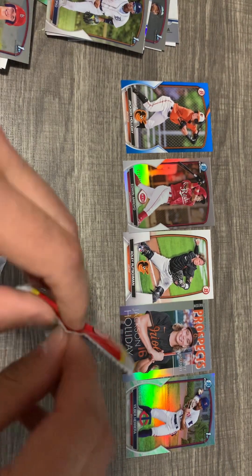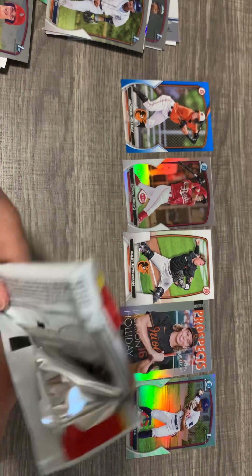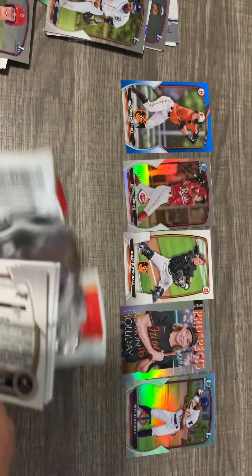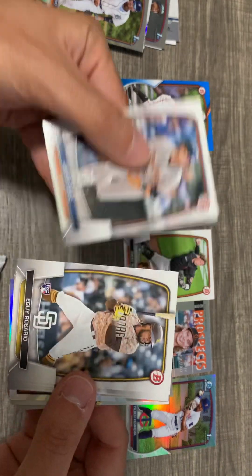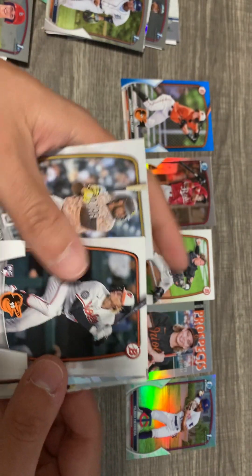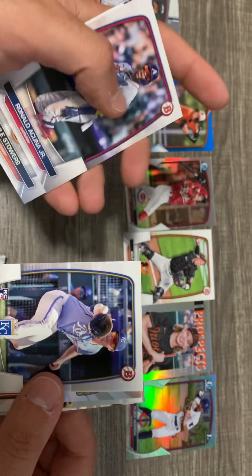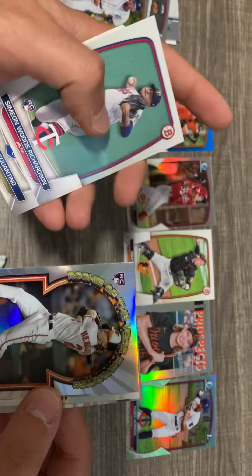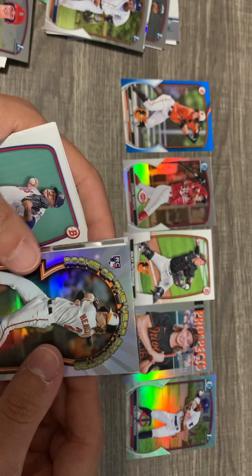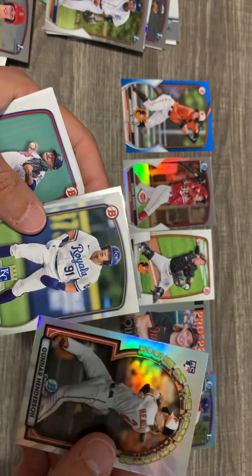Two more packs to go. I'm just too happy about the Jackson Holiday to focus. Where's that Drew Jones? Baez. Kyle Stowers, who's been called up a couple times for the O's and hasn't really done too much. Cuña, who's been fantastic this year — it's been a lot of fun to watch. Gunner Henderson Rookie of the Year favorite — that's a cool card.